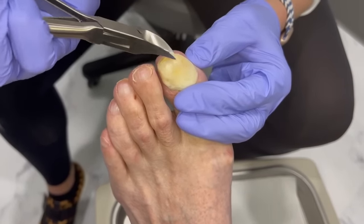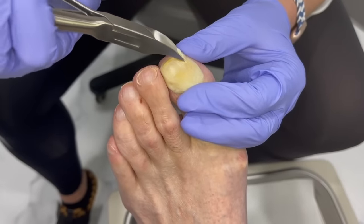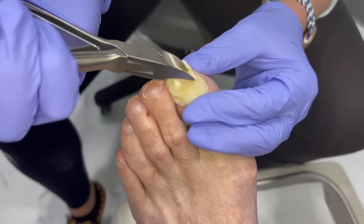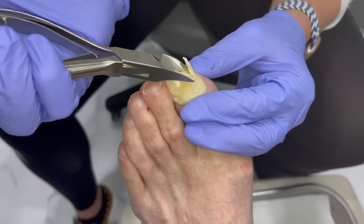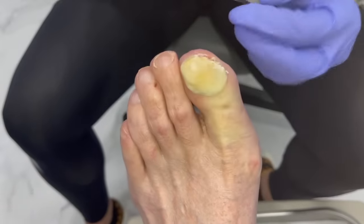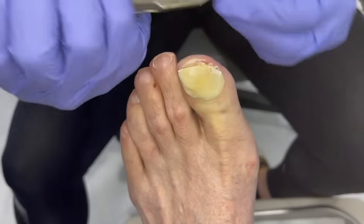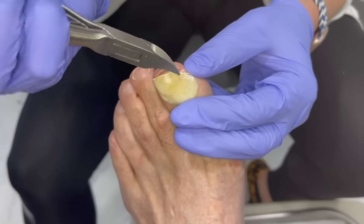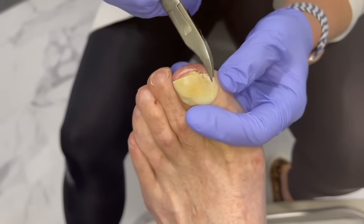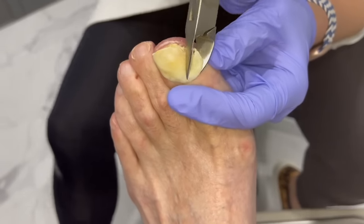How long have you been using the Penlac over here? A year. So what I'm seeing is a ton of buildup, and honestly I'm pretty excited to see what's under here, because I have no idea. When we first got it, the doctor told us to use it for six months. You've done well — you've been compliant. But it looks like the buildup is just almost layering on top of it.